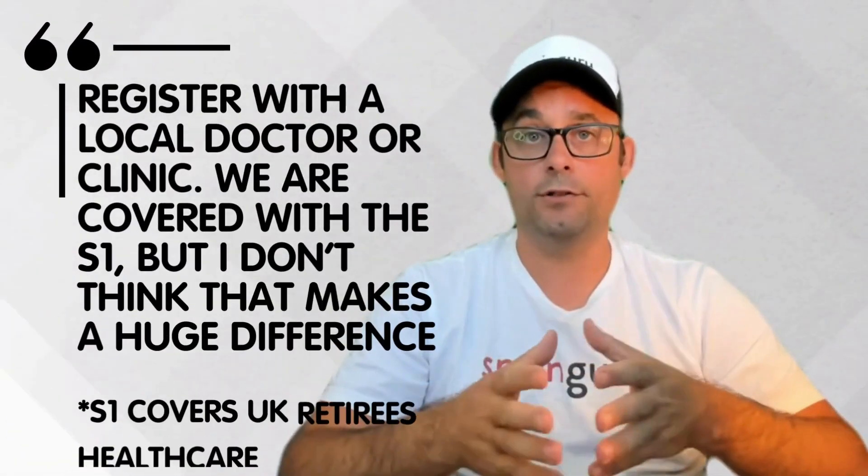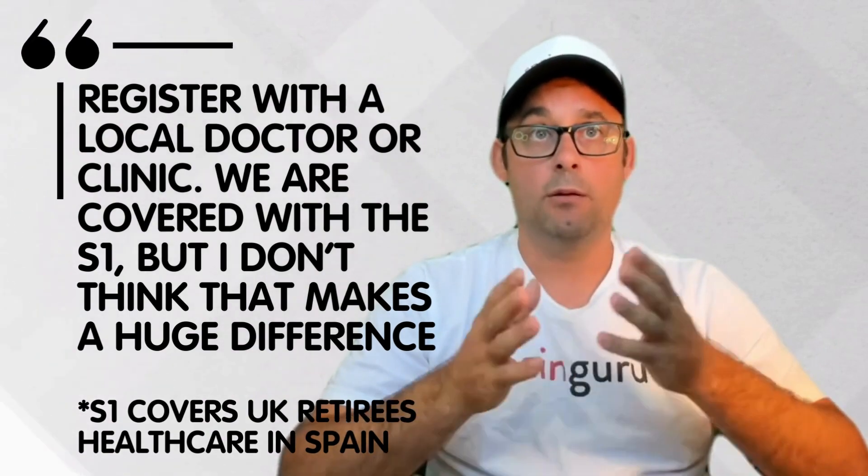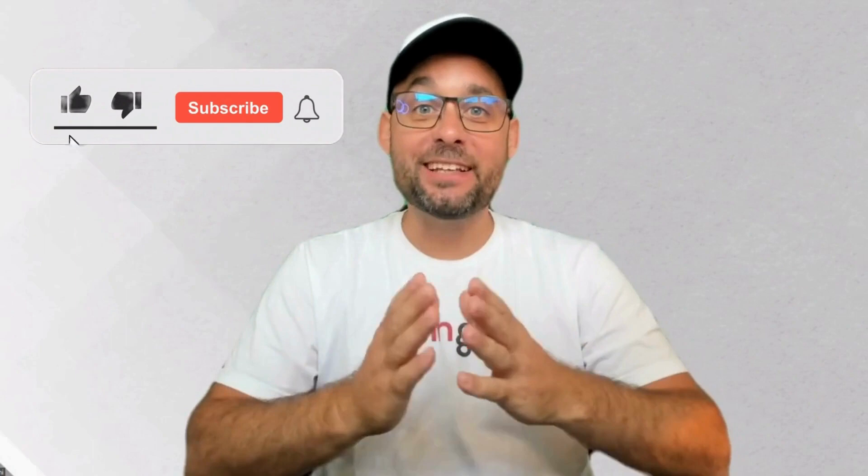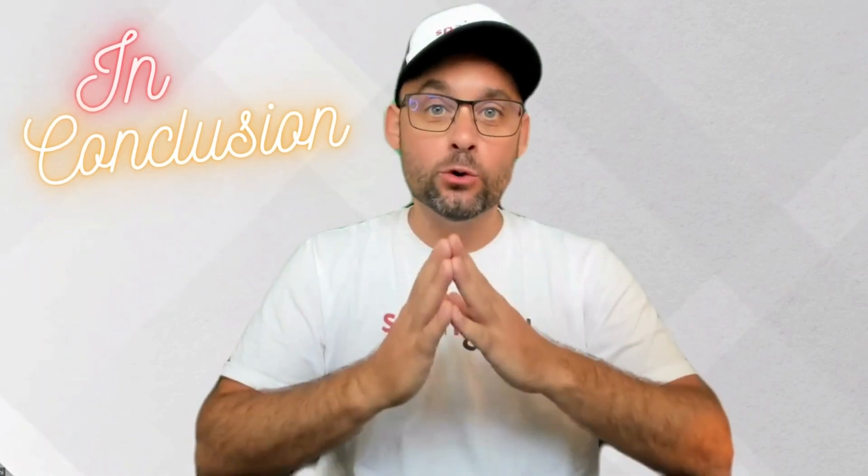Final answer: register with a local doctor and clinic. We are covered with the S1, but I don't think that makes a huge difference. And if you like this video, don't forget to like it and subscribe to the channel.